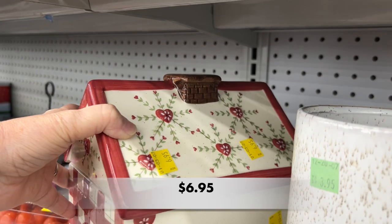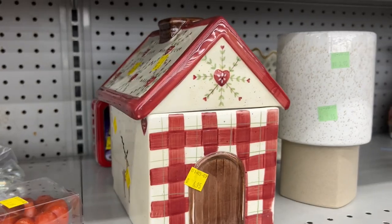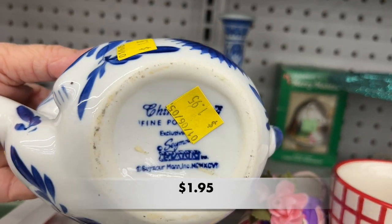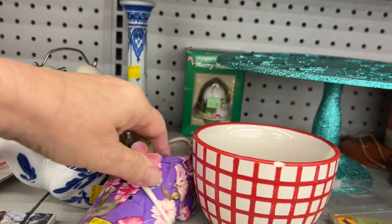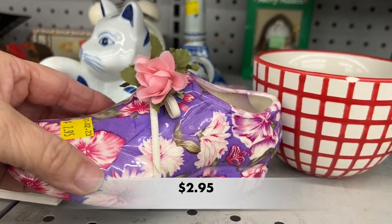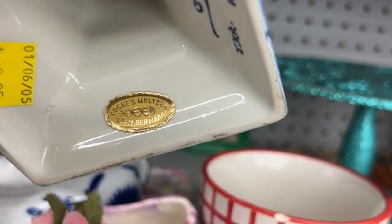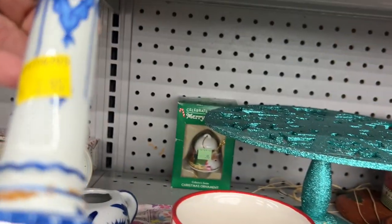There is still a lot of Christmas items out. My Goodwills here keep their Christmas items out all year long, but there has been an abundance of Christmas since Christmas has passed. I love that kitty cat teapot, but it was missing its lid. And here is a porcelain shoe — it's not the usual fancy-looking shoes. And this was a great-looking candlestick, but it had been repaired, so I decided to leave this one behind.